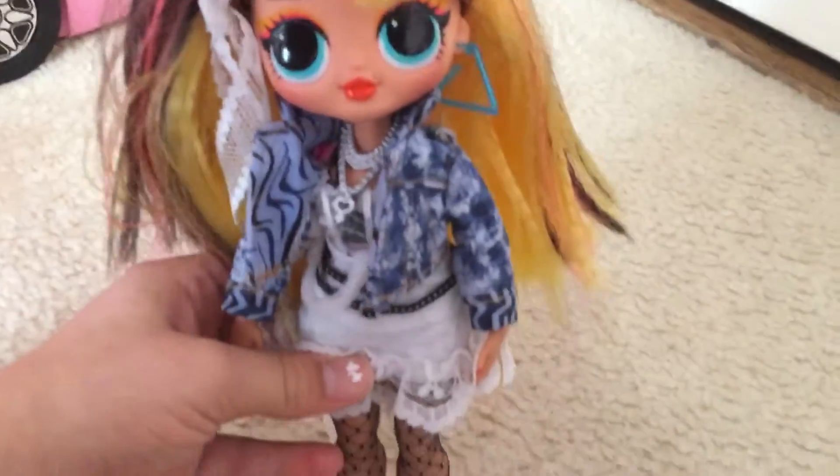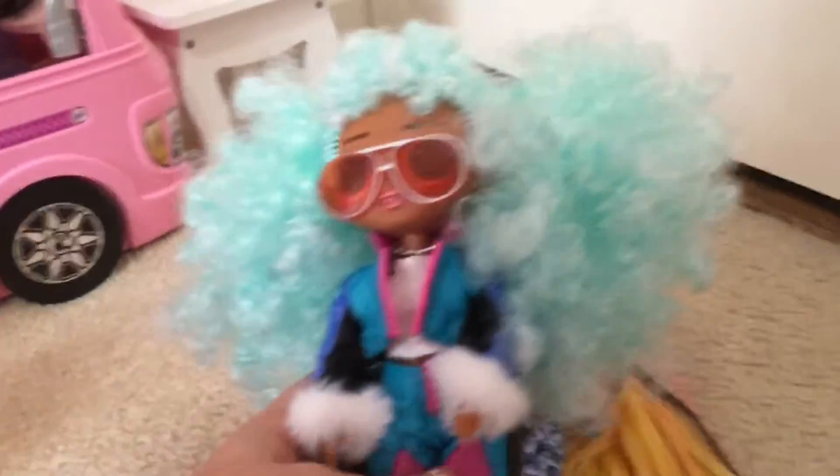I only have one of the cruel Remix dolls and this is Poppy. My second OMG doll was the Winter Chill doll — Icy Girl. I got her for Christmas and she is amazing and fabulous to me.